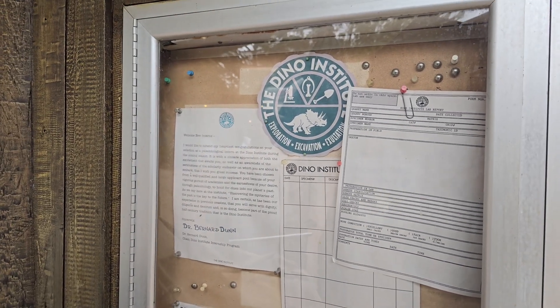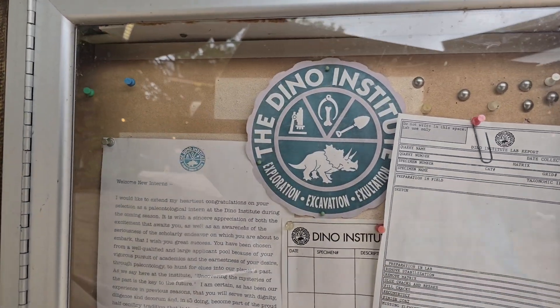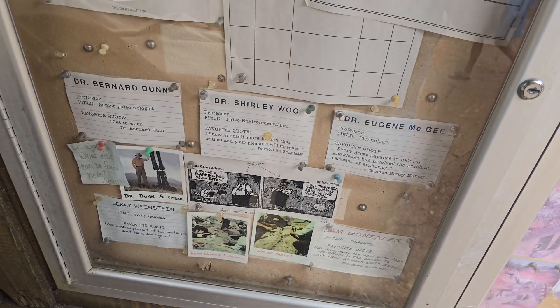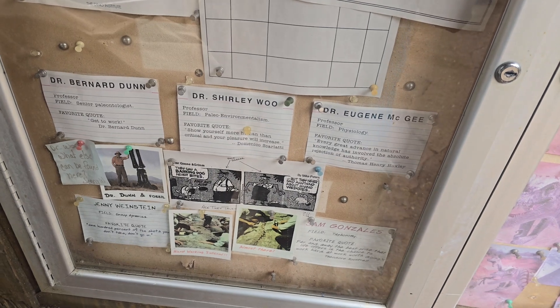Now there are lots of different characters here, however there are five that focus mainly on the Dino Institute part of the story, and they can actually be found right down here: Dr. Bernard Dunn, Dr. Shirley Wu, Dr. Eugene McGee, Jenny Weinstein, and Sam Gonzalez.